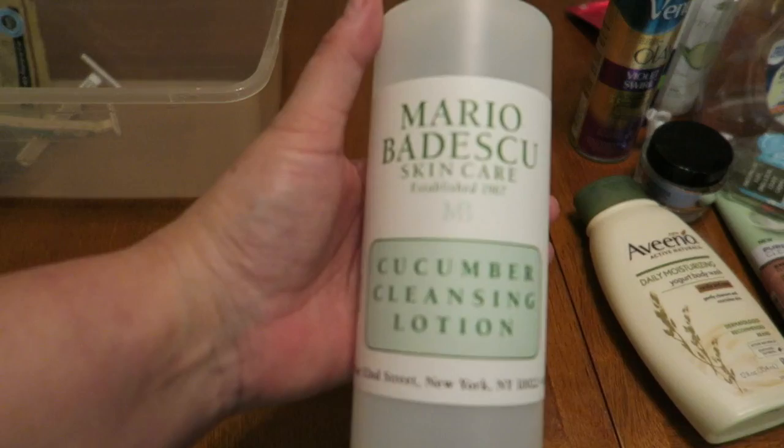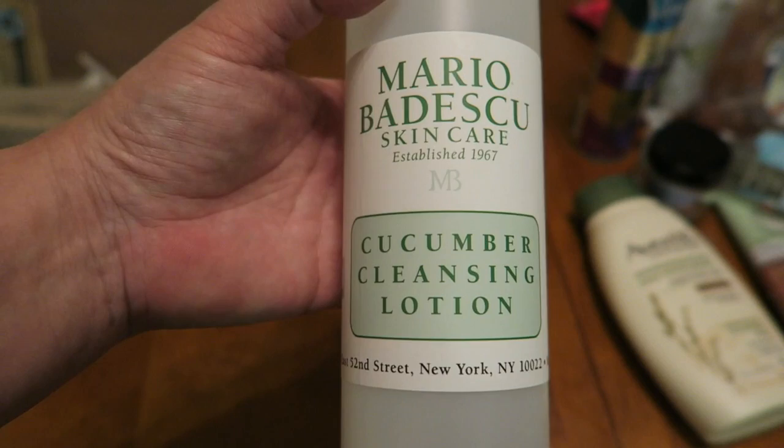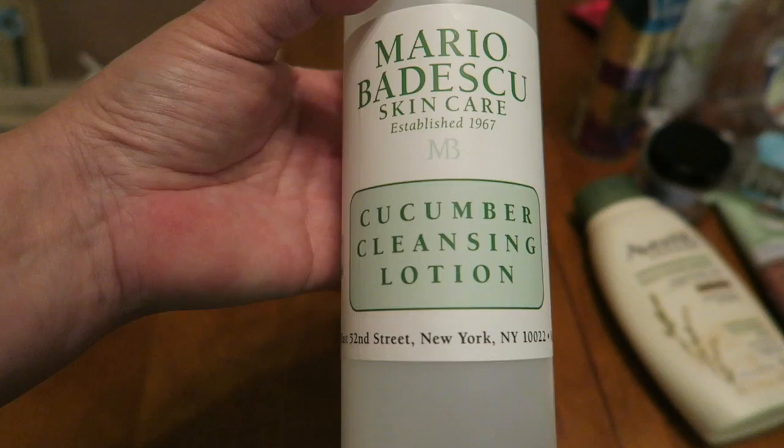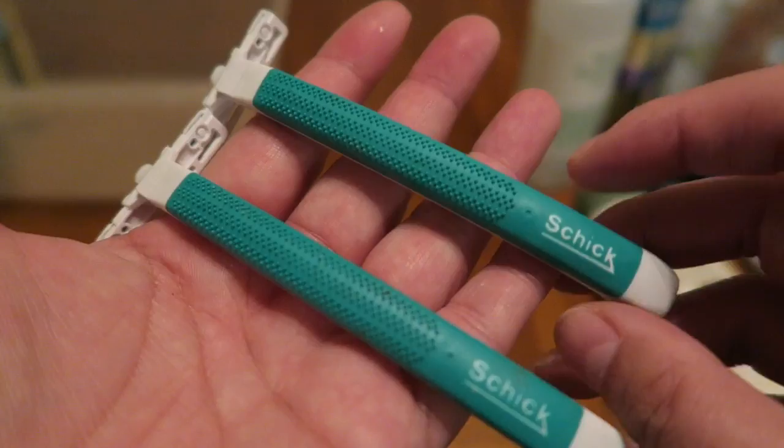We have the Mario Badescu Cleansing Lotion. This was just like a toner water — really expensive. Now that I coupon like crazy, I would never pay for this sort of thing at full price. Back in the day, I've had no problem spending like $30 on one of these. You can get them at Ulta. I do like the Mario Badescu line, but it's a bit expensive for me.